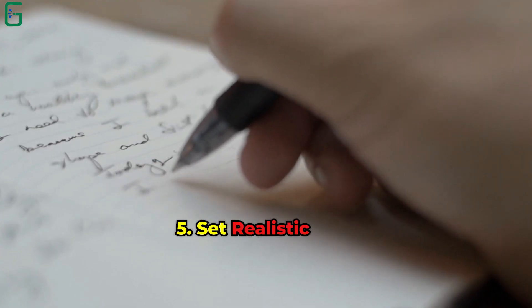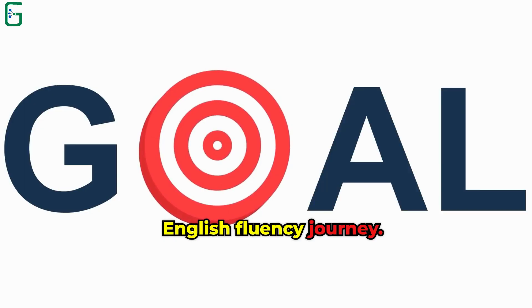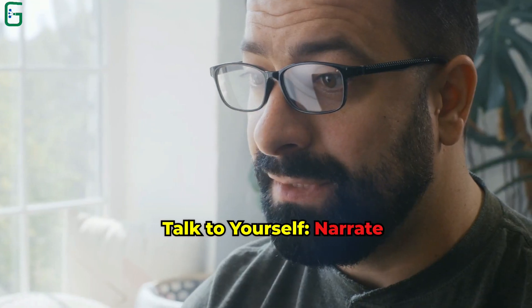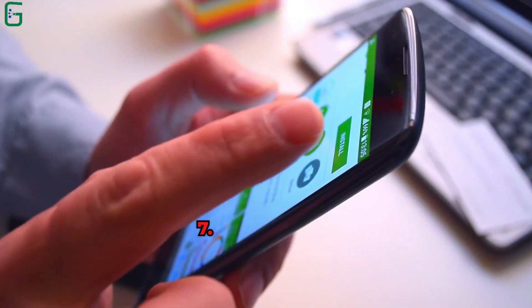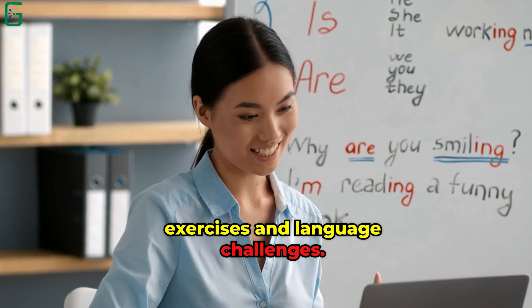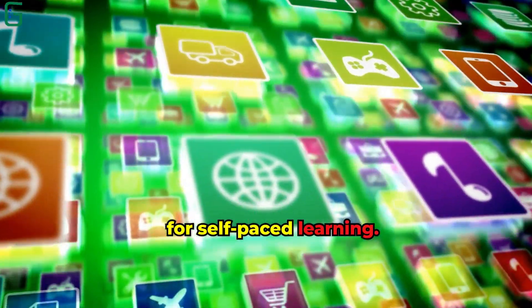Tip 5: Set Realistic Goals. Define clear goals for your English fluency journey. Break down larger goals into smaller, achievable milestones. Tip 6: Talk to Yourself. Narrate your daily activities in English. This helps you think in English and improves your vocabulary. Tip 7: Use Language Learning Apps. Many apps offer interactive exercises and language challenges. Duolingo, Babbel, or Memrise are popular options for self-paced learning.